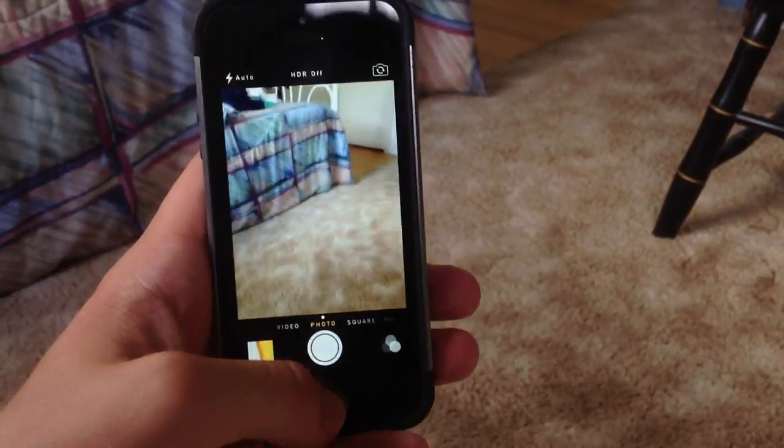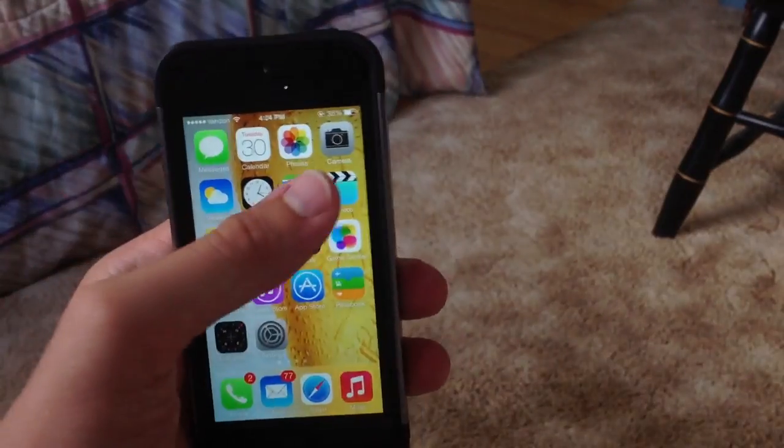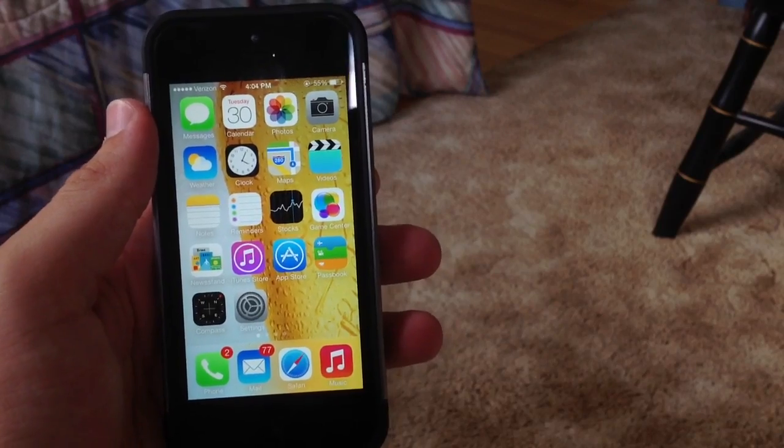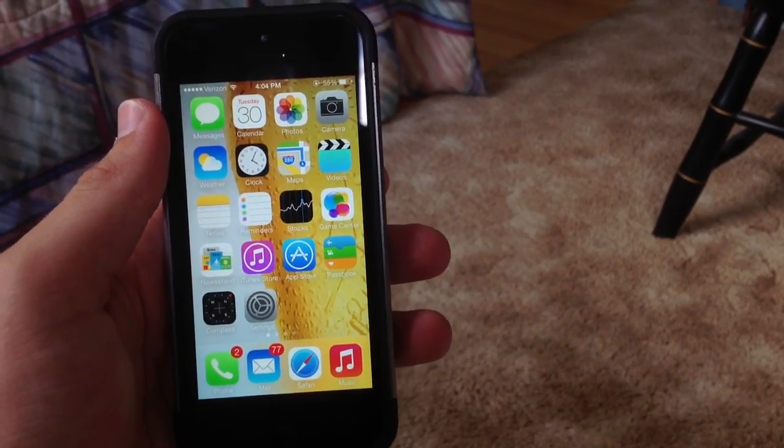The camera app is also a lot quicker and has a lot of new filters. The filters are now also included on the iPhone 4S, which is good for the 4S users out there.